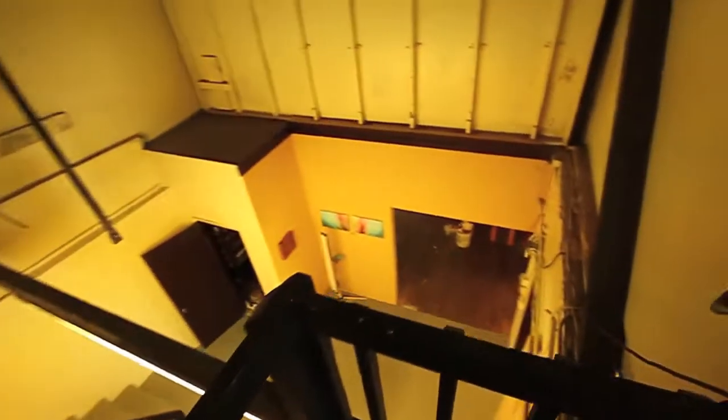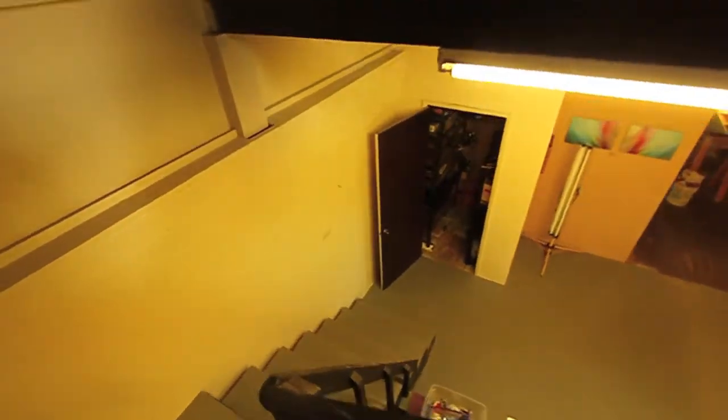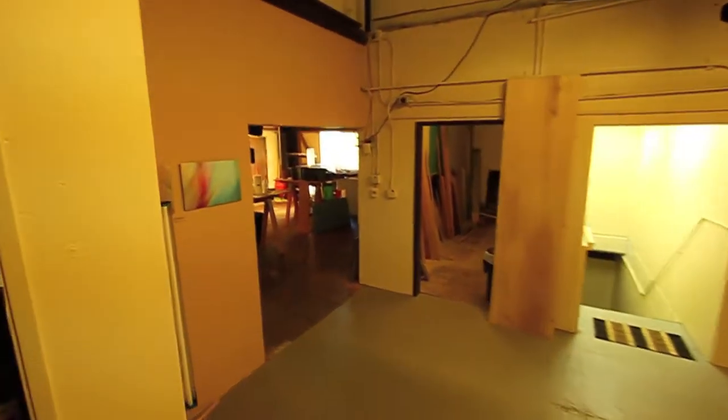So that is my studio. Currently I have the entire place to myself, but we are considering renting out a couple of rooms to a couple of friends that are looking for space. Until then, I have the luxury of having this entire space to myself.